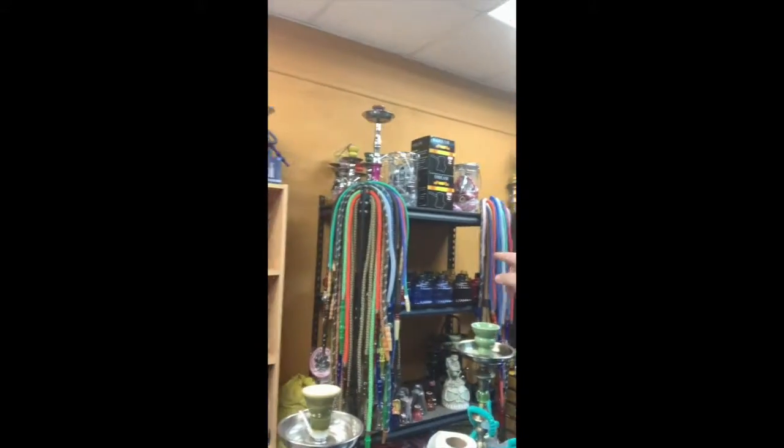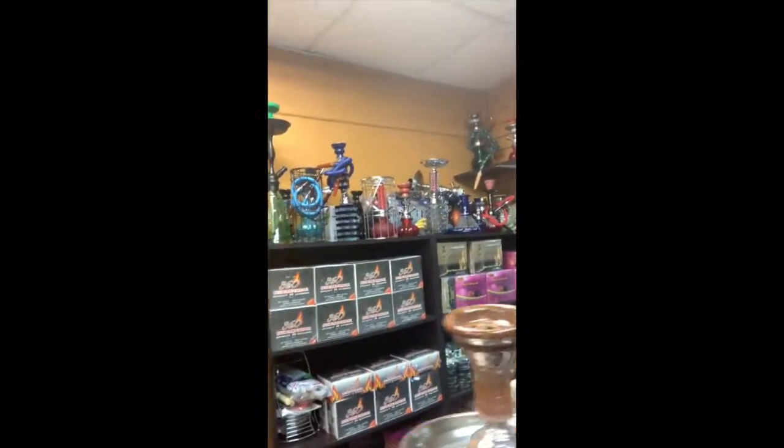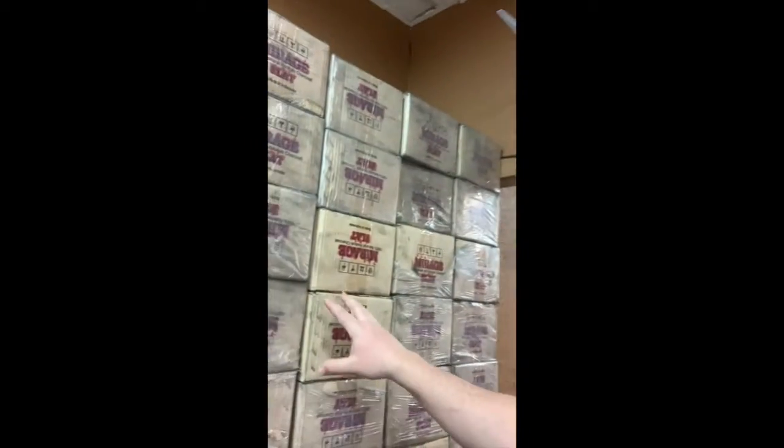Here's a look at the different merchandise my client is including: hookahs, pipes, a Zippo cabinet, oils, more equipment for hookahs, cigars, and more hookahs. Like I said, it's a turnkey ready-to-go business — you have pretty much a palletful of hookahs here ready to go.